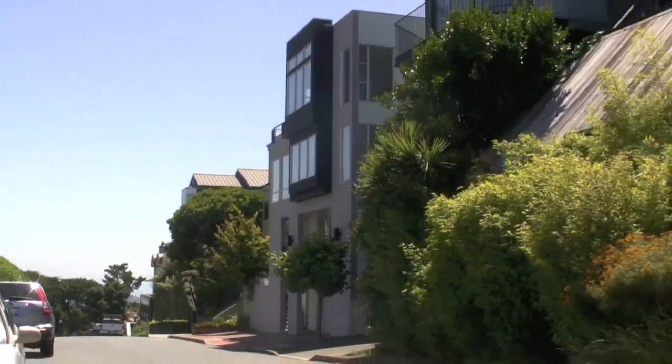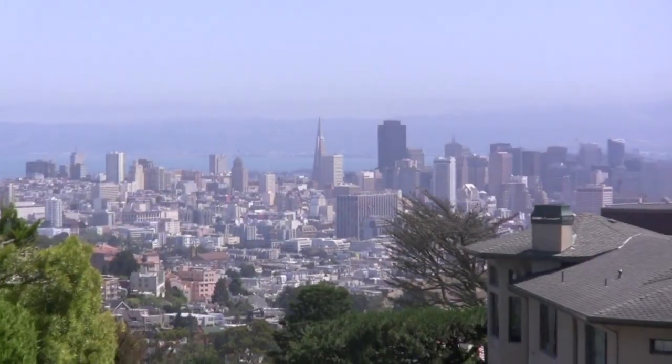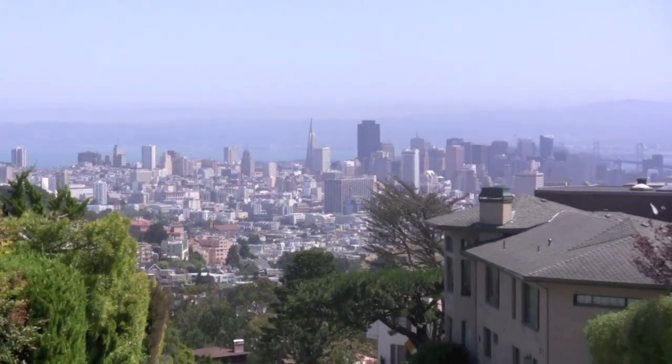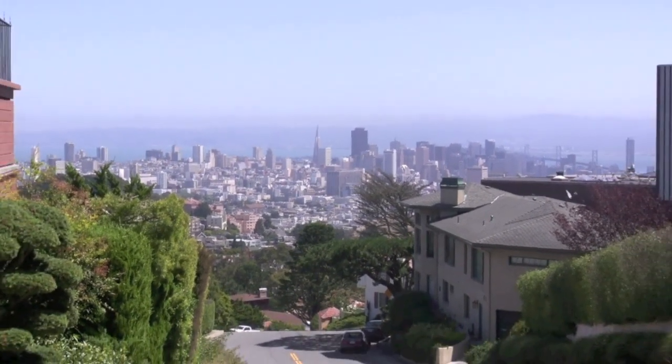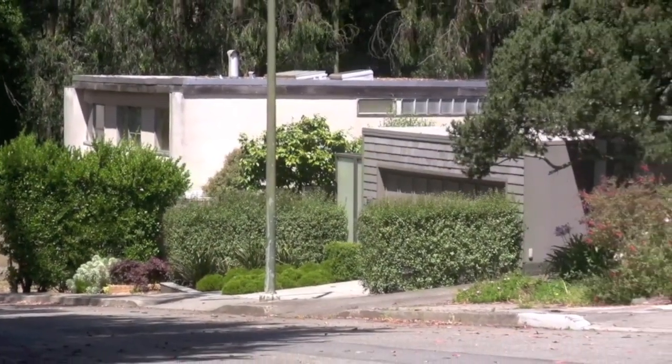Hi, my name is Matt Fuller. I love exploring San Francisco neighborhoods and want to take you on a tour of Clarendon Heights. Perched high above San Francisco, next to Twin Peaks and in the shadow of Sutro Tower, Clarendon Heights is a neighborhood filled with large luxury dwellings that offer phenomenal bridge to bridge views.